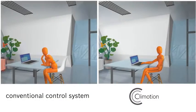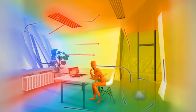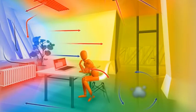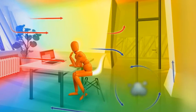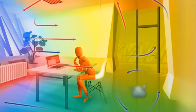Conventional control systems generate directed air flows. This often means that the air in the room does not mix in the most effective way, resulting in temperature stratification, cold pockets and drafts. In addition, these systems require comparatively high volumes of fresh air, cooled in the summer and heated in the winter, to be supplied to the room. This results in a poor indoor climate and frequently high energy costs.